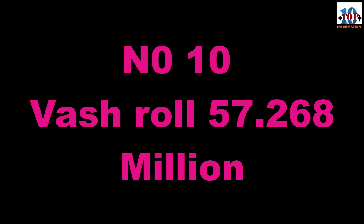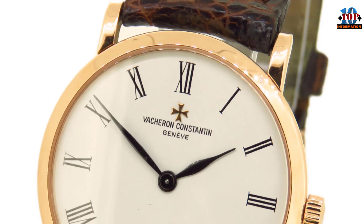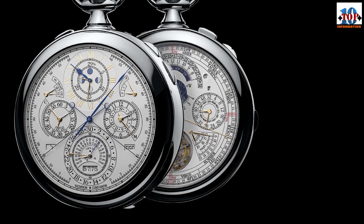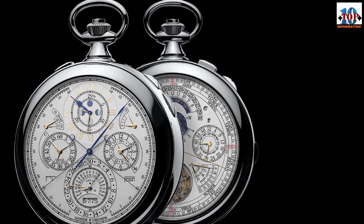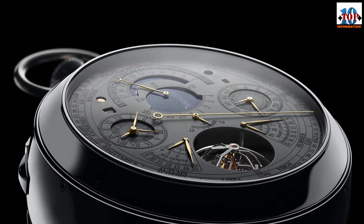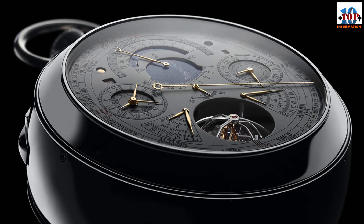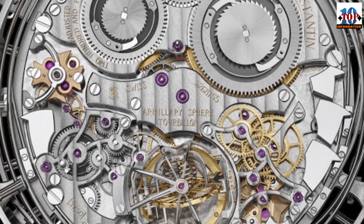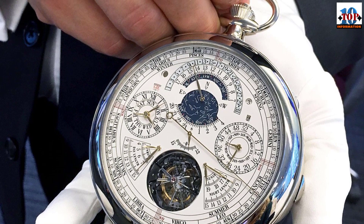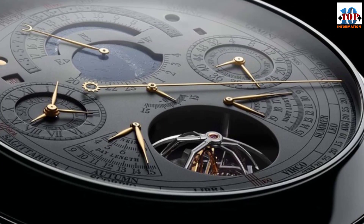Number 10: Vacheron Constantin 57260 — $57.268 million dollars. This timepiece isn't just gorgeous to look at with a perfectly crafted white gold case; it's also from the house of the world's oldest watchmaker, Vacheron Constantin. The 57260 is the most complex watch ever built, containing 2,800 components that offer 57 distinctly available complications. For its price, you can enjoy a perpetual calendar and a double-seconds retrograde chronograph, just to name two.